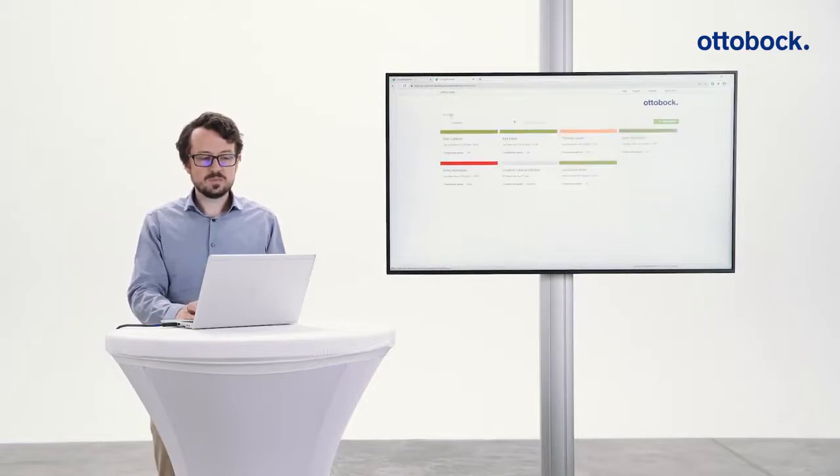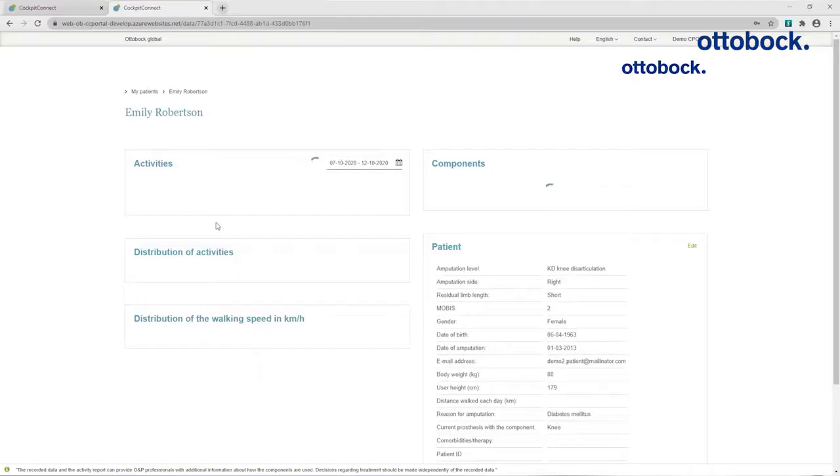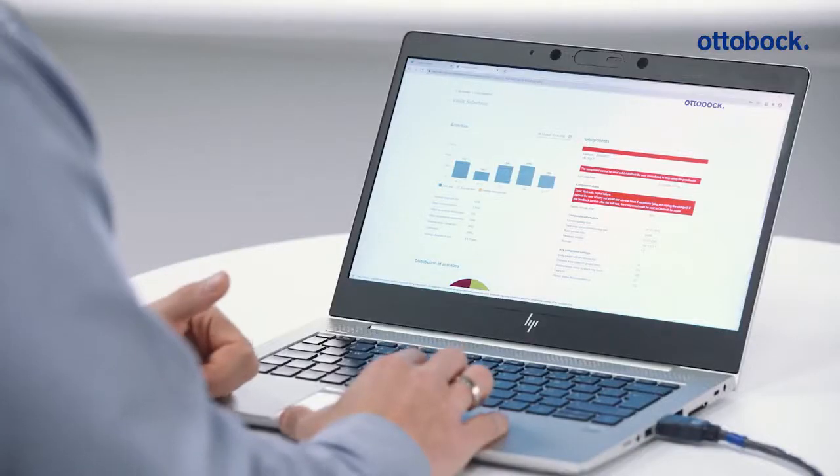Let's check out a red status. Emily is red. Red means an error — the prosthesis is not safe to use anymore. Cockpit Connect tells us exactly what is going wrong: in this case, the hydraulics control unit is not functioning correctly.